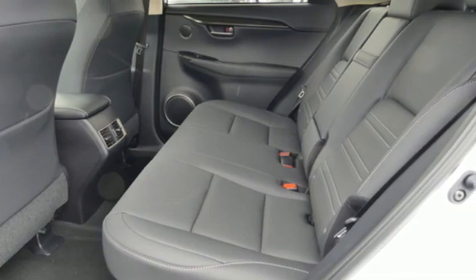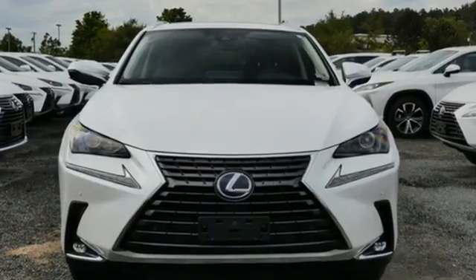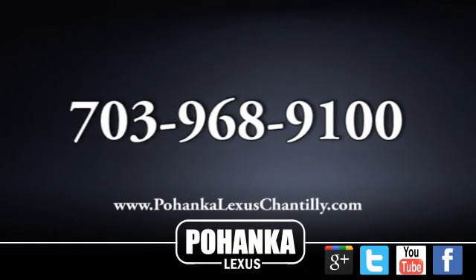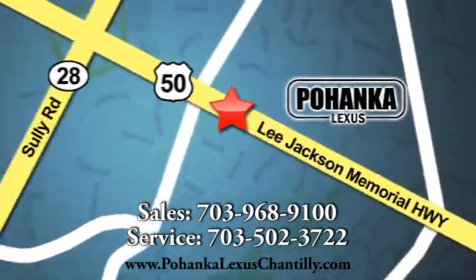Lexus inspired design, relentless innovation, incredible performance. Experience it for yourself today. Call us now for more information on this vehicle or visit today. We're conveniently located at 13909 Lee Jackson Memorial Highway in Chantilly.